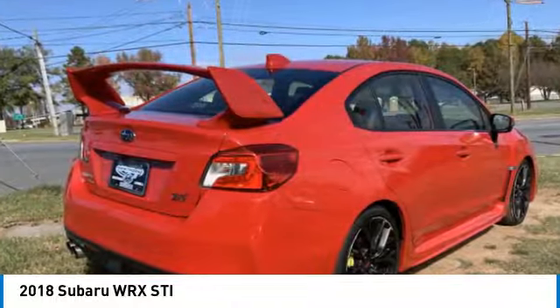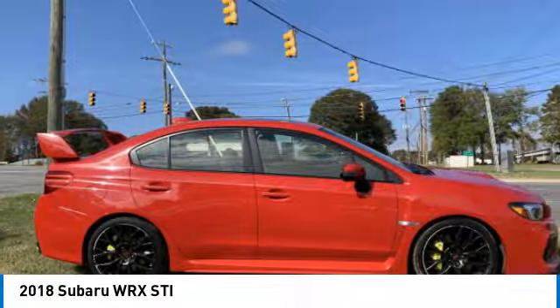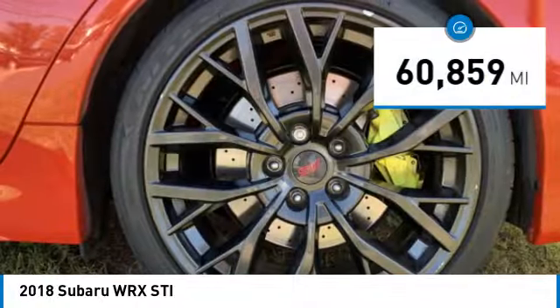Plus, you get the dependability that we've come to expect from a Subaru. This vehicle has less than 65,000 miles.